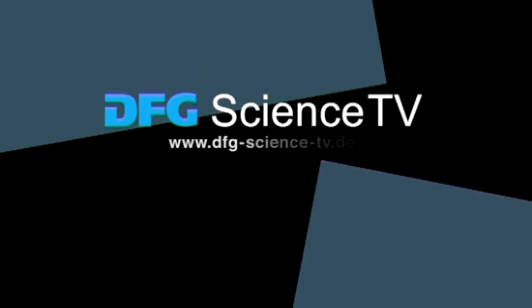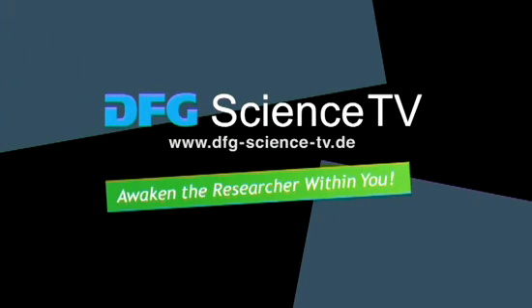Visit DFGScience.tv for more information. Awaken the researcher within you.